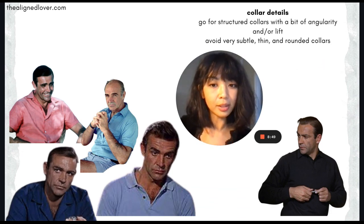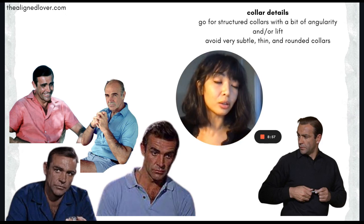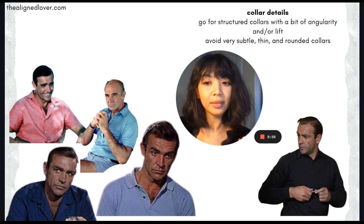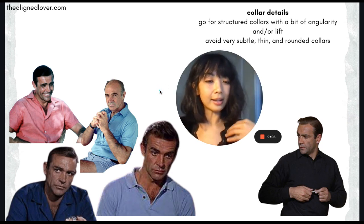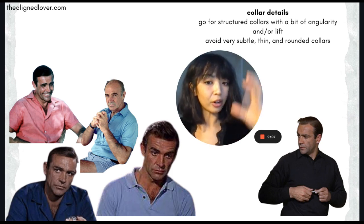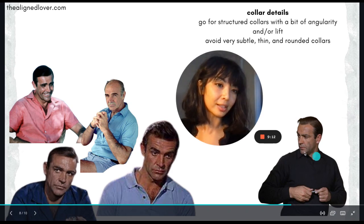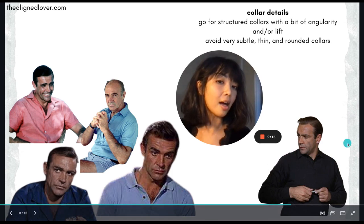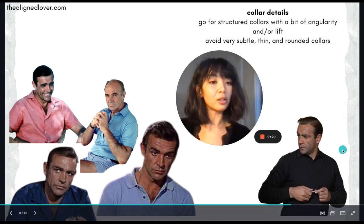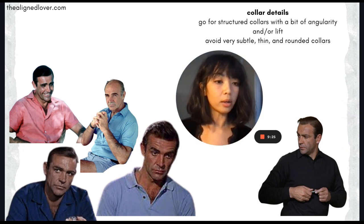Another thing to note is collar shapes. You want your collars to have a little bit of structure and angularity — nothing too rounded, soft, or flimsy — and ideally a bit of lift, because that also adds more verticality to your look. You want to avoid more subtle, thinner, skinnier collars, especially if the rest of the top is not very form-fitting, because it just rounds out and waters down your figure.